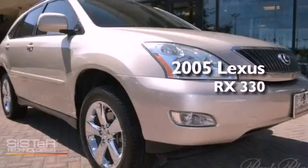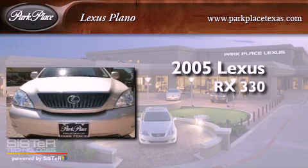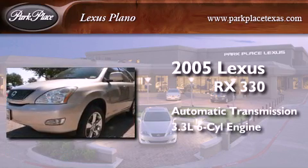This is a 2005 Lexus RX 330. This crossover has an automatic transmission and a 3.3-liter V6.